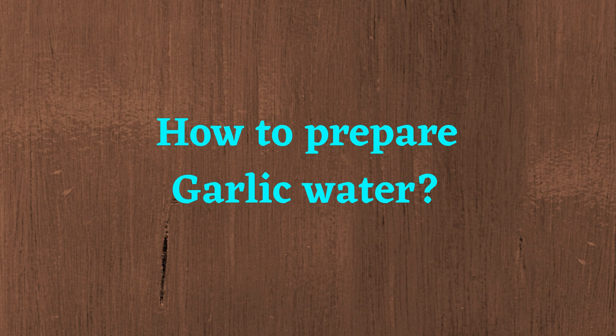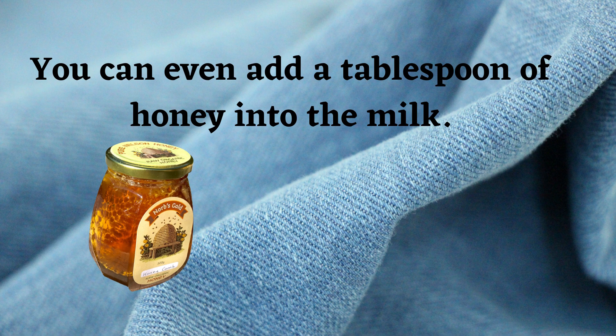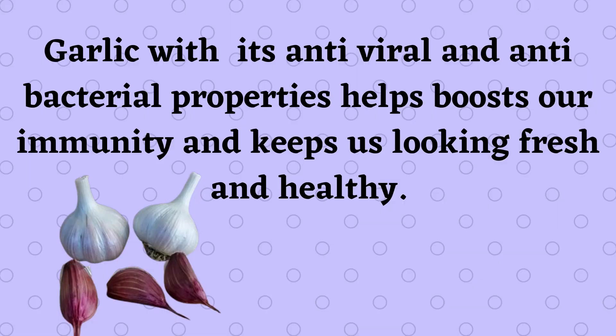How to prepare garlic water: take 10 to 12 peeled and grated cloves of garlic and add them into warm milk. You can also add a tablespoon of honey into the milk. This drink works as a medicine and is beneficial for your overall health. It improves the functioning of the respiratory system.